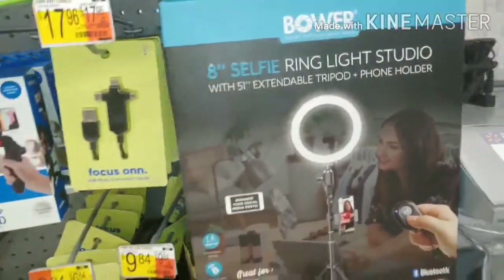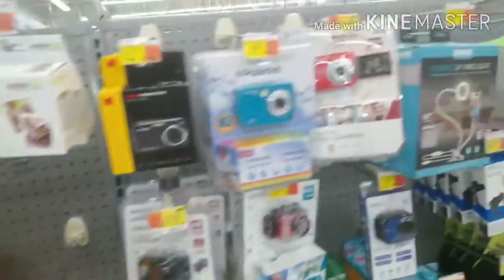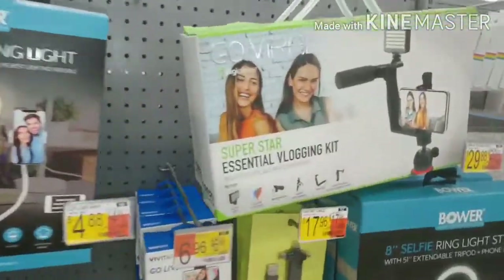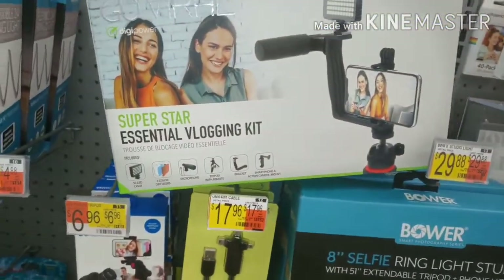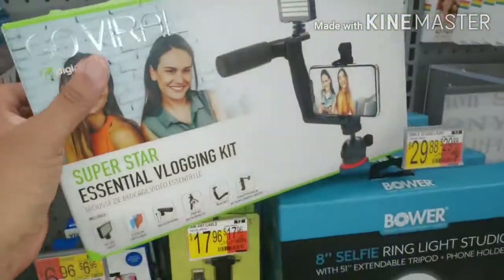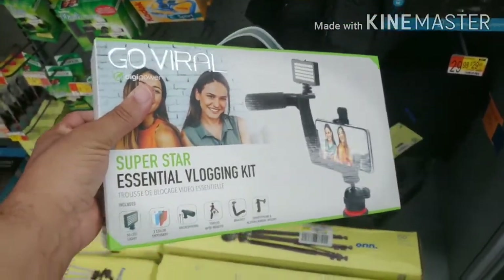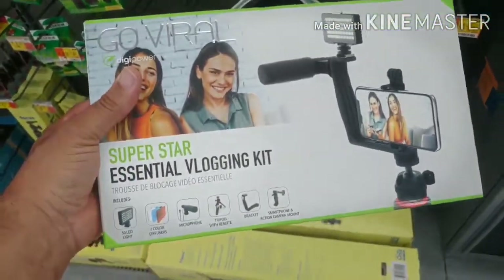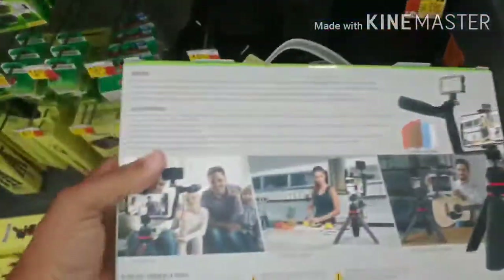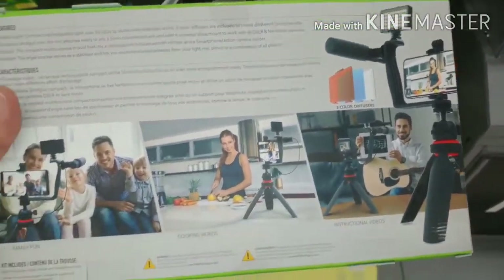So this is what I want to upgrade my setup with - go ahead and get one right there. Then there's the Go Viral vlogging kit right here for $39. This is not bad either. I can use this mic attachment when doing reviews so you have much better sound. Let me turn it around and get a little view of the back.